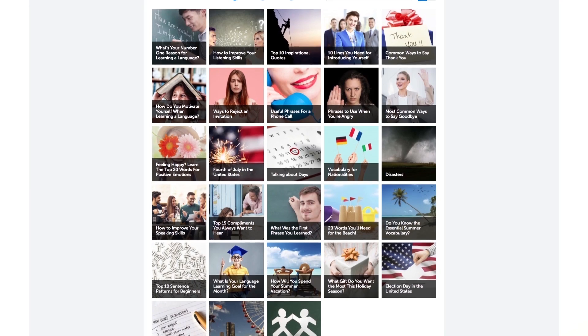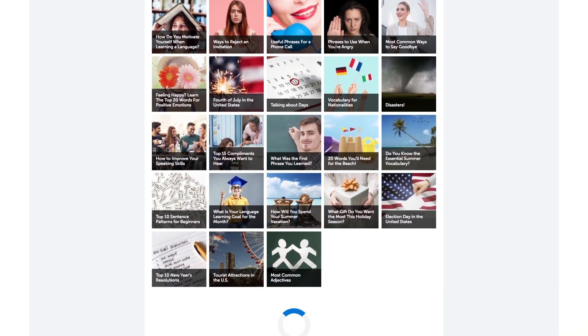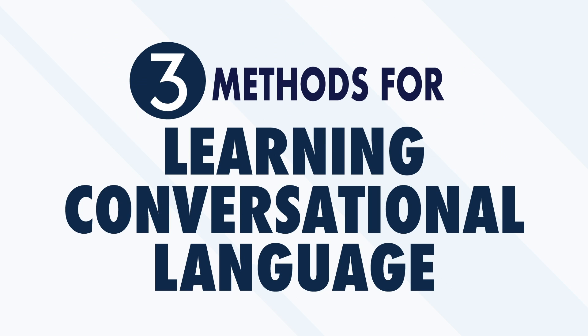Conversations quickly expose you to slang, cultural expressions, and vocabulary that force you to absorb and assimilate information faster than any educational setting. And that's a great thing! But how can you possibly have real conversations with real people if you're just starting out? Here are three proven methods that even beginners can quickly use to learn conversational language, to make a great impression and avoid awkward silences.